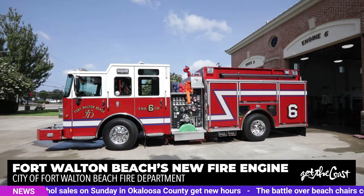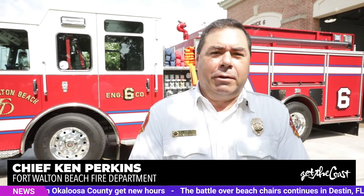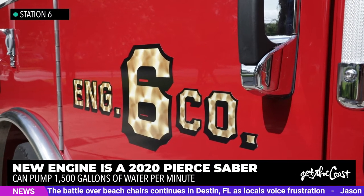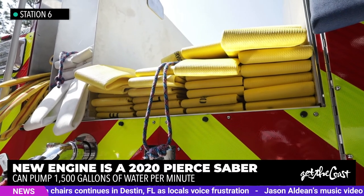We're happy to show off our new fire engine for the City of Holton Beach Fire Department. It's a 2020 Pierce. It pumps over 1,500 gallons of water a minute, carries over a thousand feet of supply fire hose, and holds over 750 gallons of water.